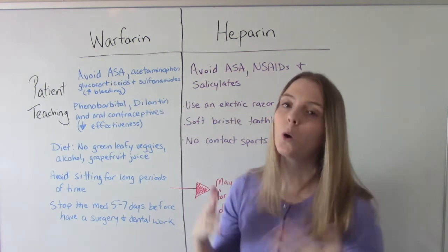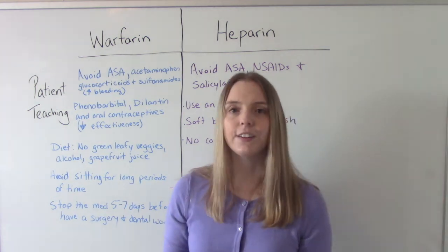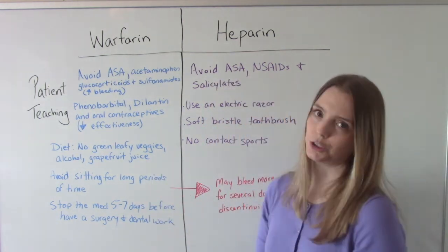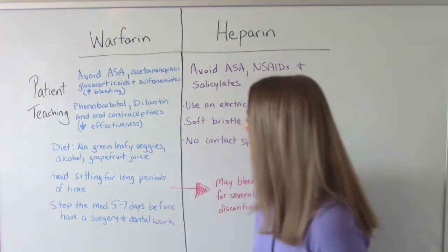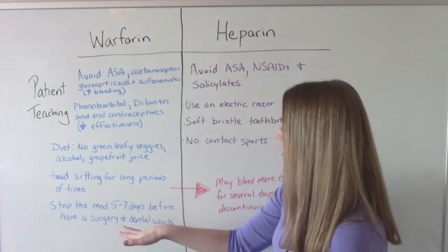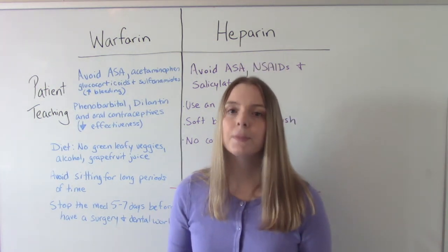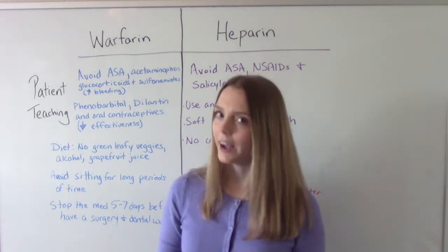When it comes to diet, patients on warfarin should avoid dark green leafy vegetables, alcohol (since this medication affects the liver, which is why we monitor for hepatitis and check liver function studies), and grapefruit juice. They should also avoid sitting for long periods of time and stop the medication five to seven days before surgery or dental work. The doctor will typically instruct them of this in advance due to the higher bleeding risk during procedures.